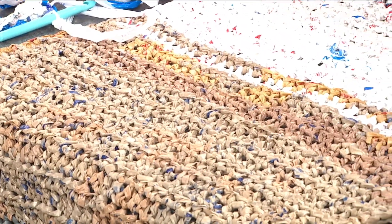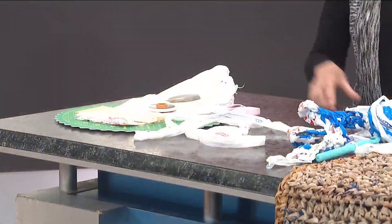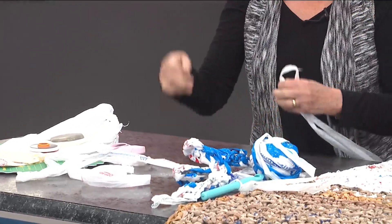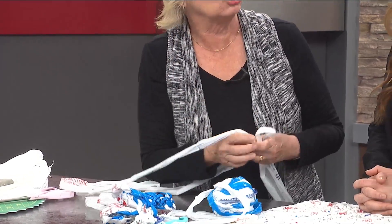It's just a very simple thing to do. You start with your plastic bags, fold them, cut them into slices, make them into rings like this, and then you tie these together to make what's called plastic yarn — plarn.